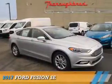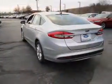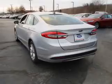Presenting the 2017 Ford Fusion. It's powered by front wheel drive, a 1.5-liter four-cylinder engine, and a six-speed automatic transmission.